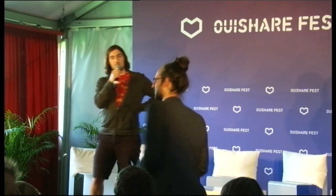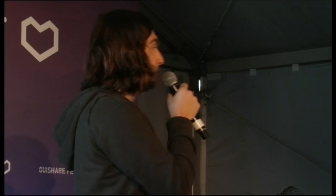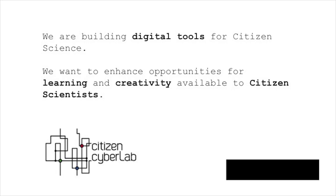Hello everyone. I'm Alexandre from the CRI and I'm a collaborator of the Citizen Cyber Lab project. I'm going to talk about Science for All and All for Science today. At the Citizen Cyber Lab, we are a project mainly constructing digital tools to enhance creativity, but also learning for citizen scientists around the world.